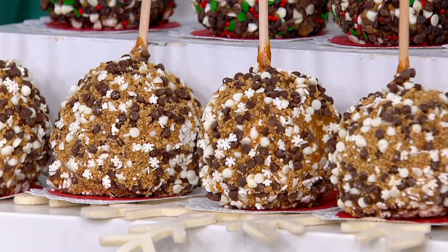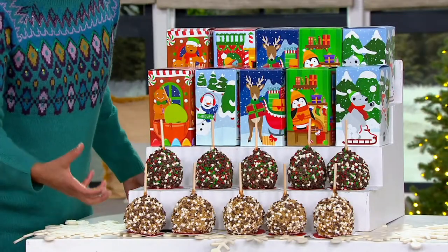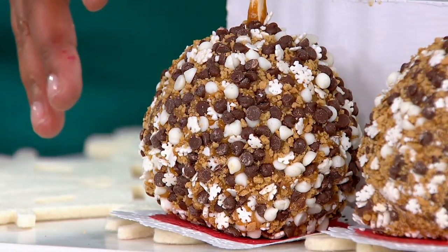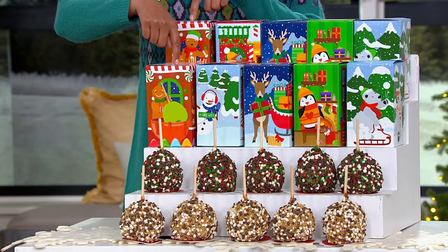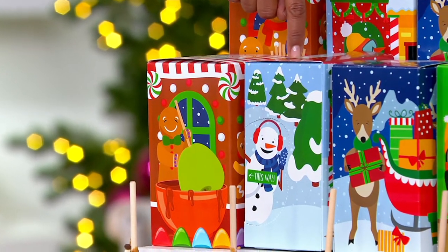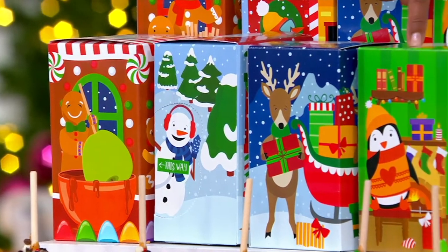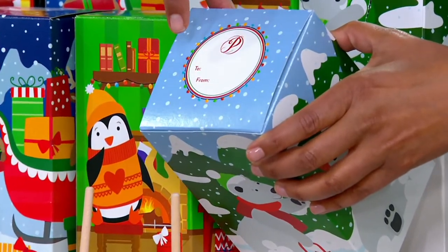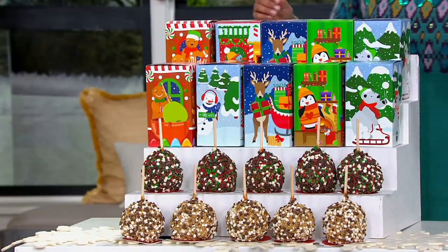When I say s'mores, don't you think campfire? Don't you think chocolate and graham cracker and marshmallow? Well, that's exactly right — except there's also Granny Smith apple in there as well. In addition to the ten caramel apples, you're going to receive gift boxes that have a little window, and you're going to get characters — two of each: two gingerbread men, two Frosty the Snowman, two Rudolph the Reindeer, two Mr. Penguin, and two polar bears.